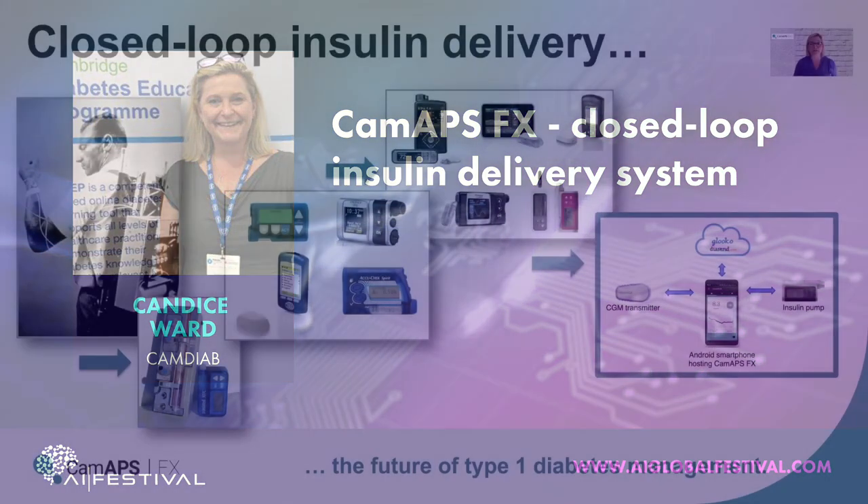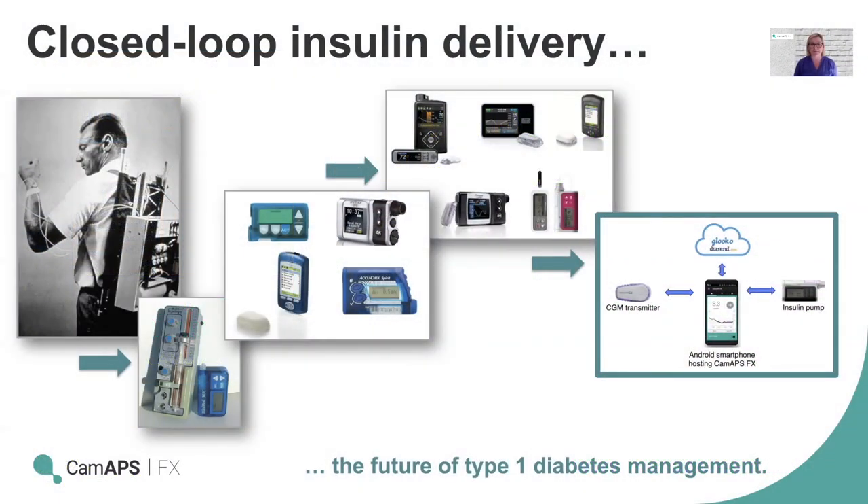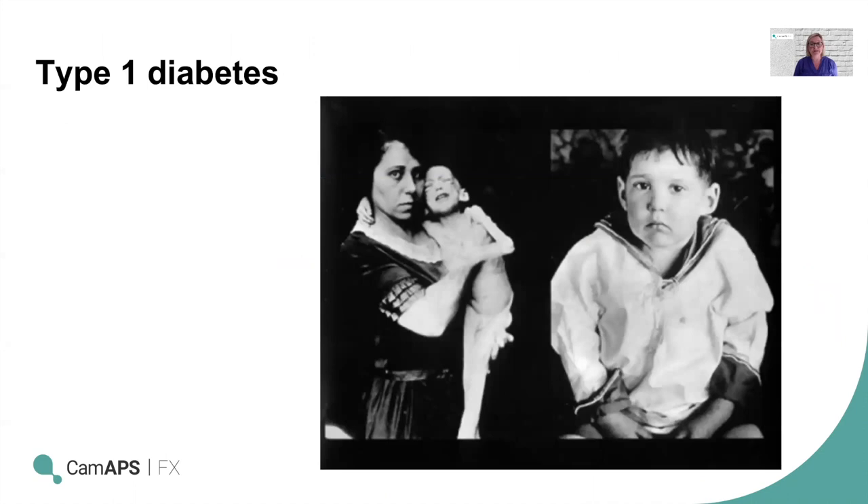Closed-loop insulin delivery is the future of type 1 diabetes management. Type 1 diabetes is when somebody does not produce their own insulin. Insulin is the key hormone that manages blood glucose levels and is produced in the pancreas. People with type 1 diabetes have had an autoimmune response, which means their body kills its own cells — specifically the beta cells, which are all the cells that produce insulin.